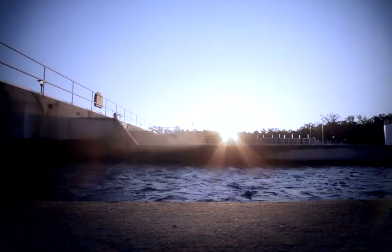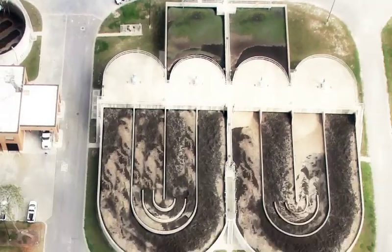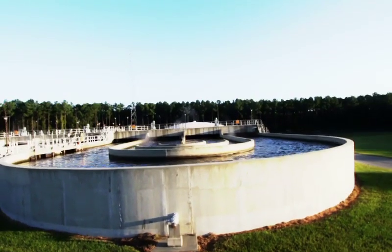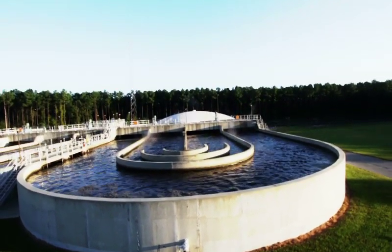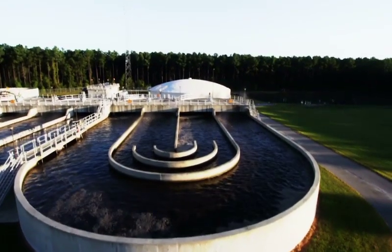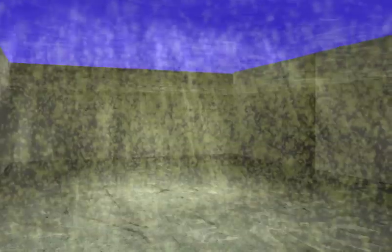The wastewater is mixed with millions of hungry bacteria, ready to begin consuming organic material in the water. Then it is sent to aeration basins. The aeration basins are where the workforce of hungry bacteria does its job. Large rotating paddles stir up the mixture, adding oxygen to the water and creating a perfect environment for bacteria to thrive.